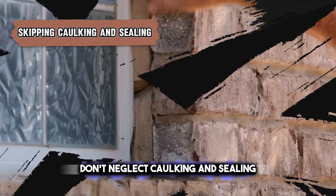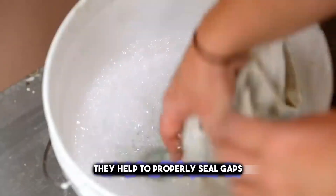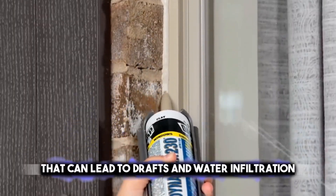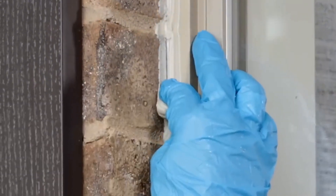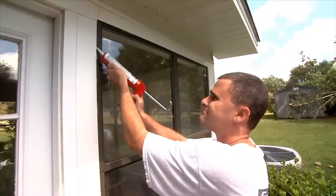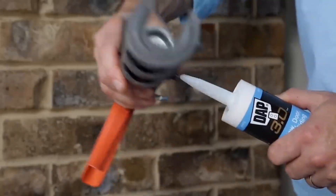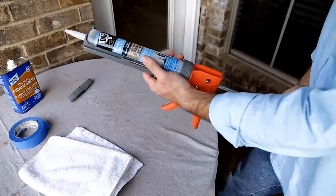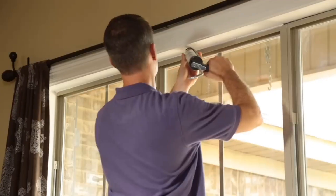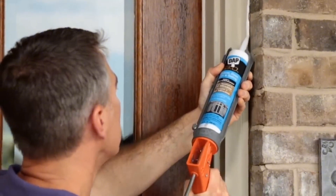Don't neglect caulking and sealing, as they prevent drafts and energy loss by properly sealing gaps that can lead to drafts and water infiltration. When these steps are skipped, drafts can lead to increased energy costs as heat or cool air escapes. Water infiltration can cause even more serious problems, including structural damage and mold growth, which can pose health risks.